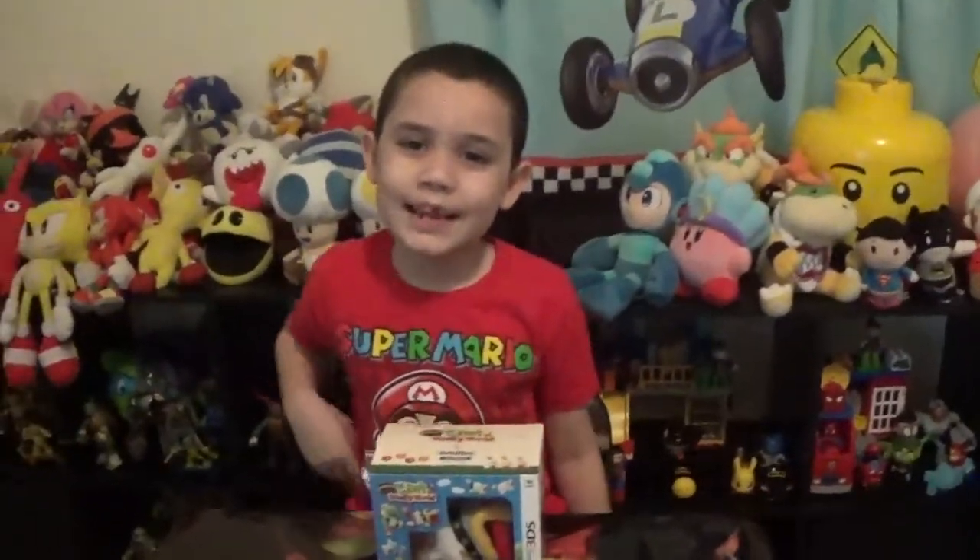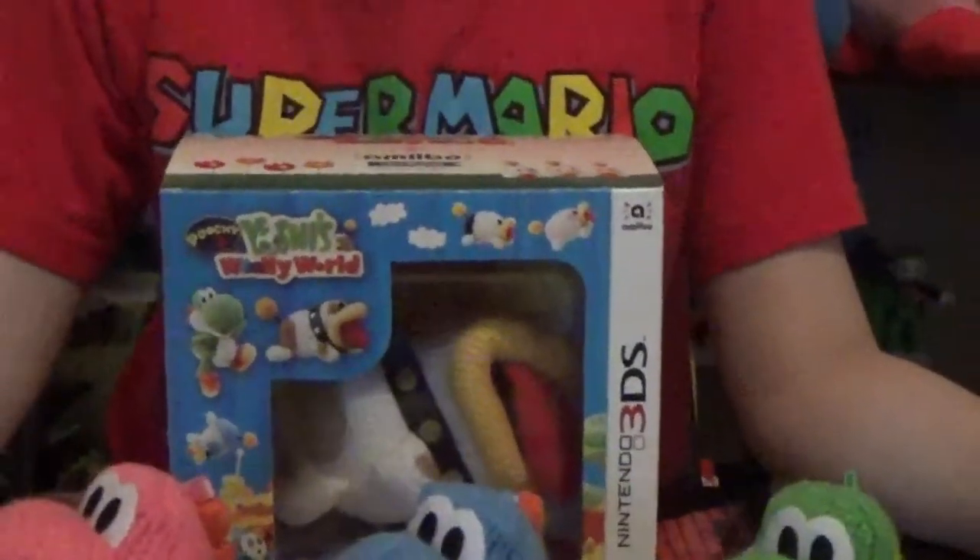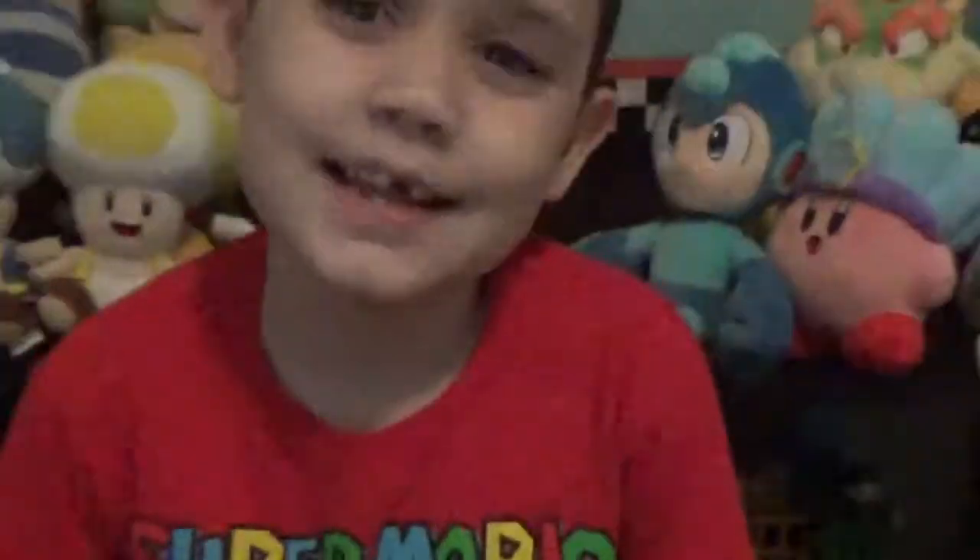Hello Dimitri! Hi! So today is February 3rd, the release of the Yoshi's Woolly World new 3DS game with Poochie! Aren't you so excited? Yeah! I'm so excited!